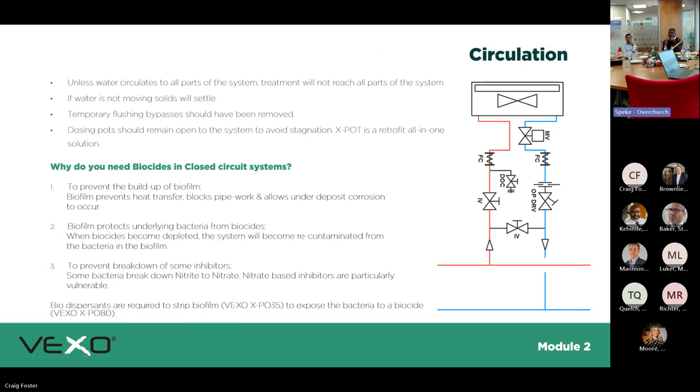Water needs to circulate to all parts of the system — treatment will not reach isolated sections. If you treat the system but have a bank of units isolated, you're not treating that part. If water is not moving, solids will settle. During the heating off-season, water should still be circulated. Flushing bypasses should be removed to reduce dead legs, and dosing pots should remain open to avoid stagnation — if you close your dosing pots with any water in there, that water is a potential bacterial breeding ground.